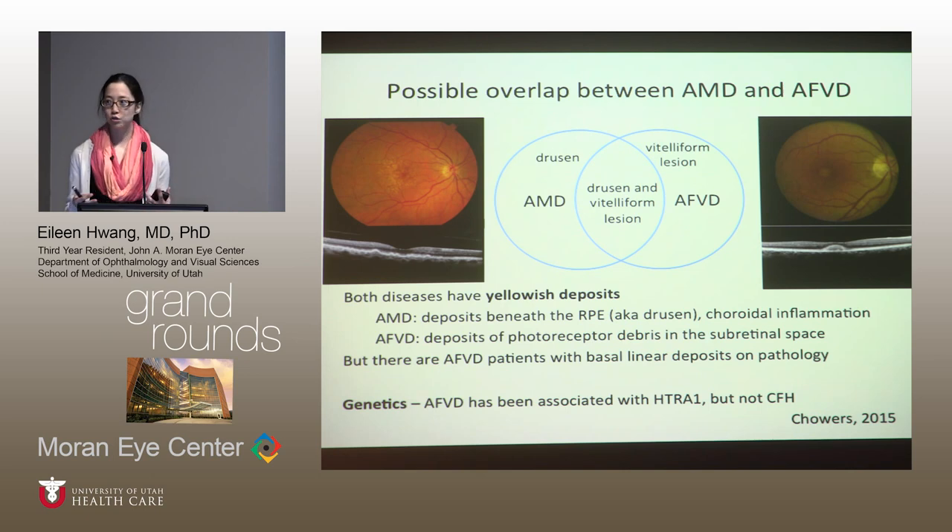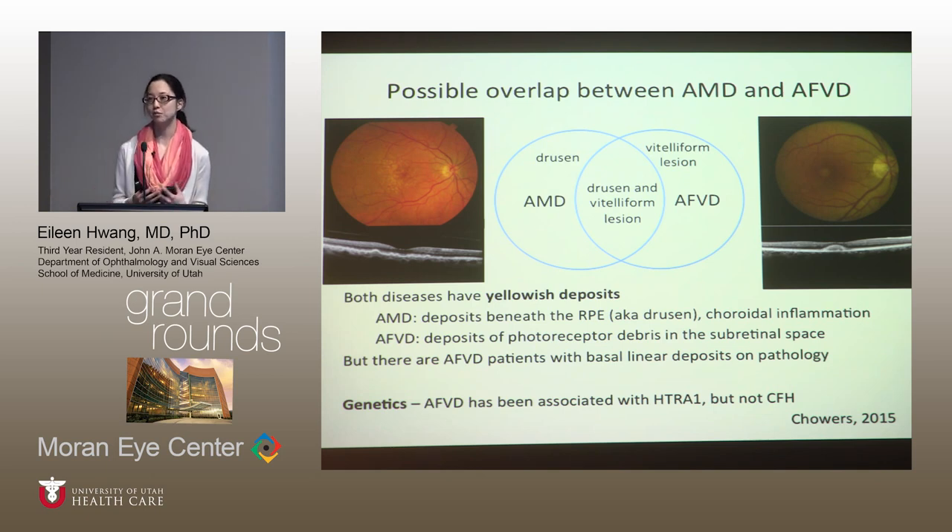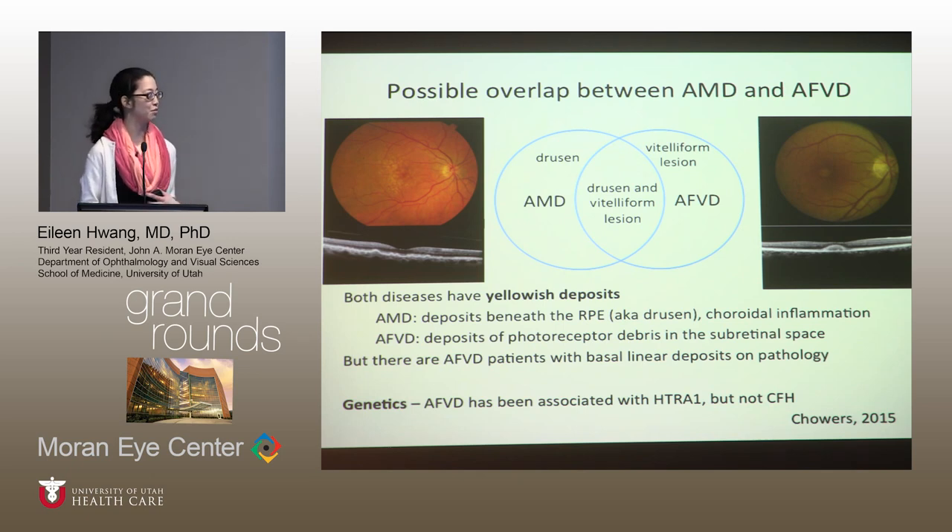One might think you could use pathology to distinguish AMD and adult vitelliform, but there is overlap there as well — some adult vitelliform patients have basal linear deposits on pathology, which are characteristic of AMD. Clinically, drusen are characteristic of AMD while vitelliform lesions characterize adult vitelliform, but there are patients who have both, and it's really unclear how to categorize them — whether they have adult vitelliform, AMD, or both.